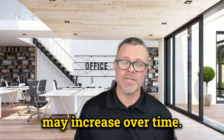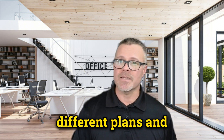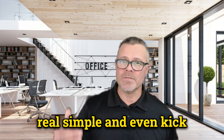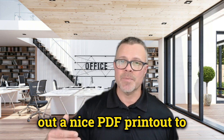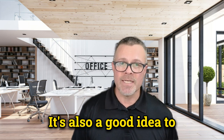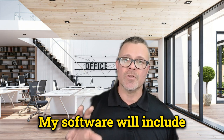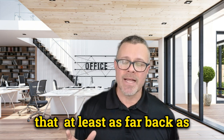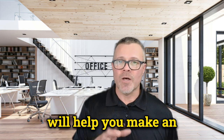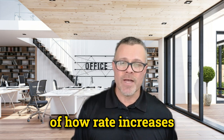When you shop for your Medicare supplement plan, it's essential to consider how your rates may increase over time. A broker like myself can help you compare different plans and rate increase methods. I have professional software that can make it simple and even produce a nice PDF printout for easy comparison. It's also a good idea to ask about the insurance company's history of rate increases — my software includes that, usually covering the last couple or three years, to help you make an informed decision.